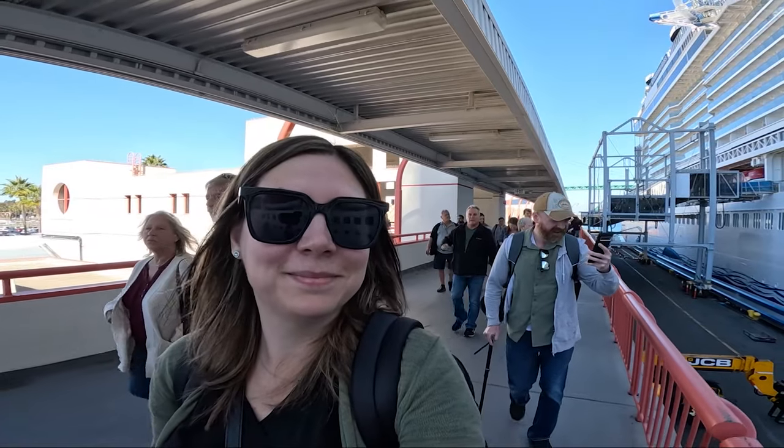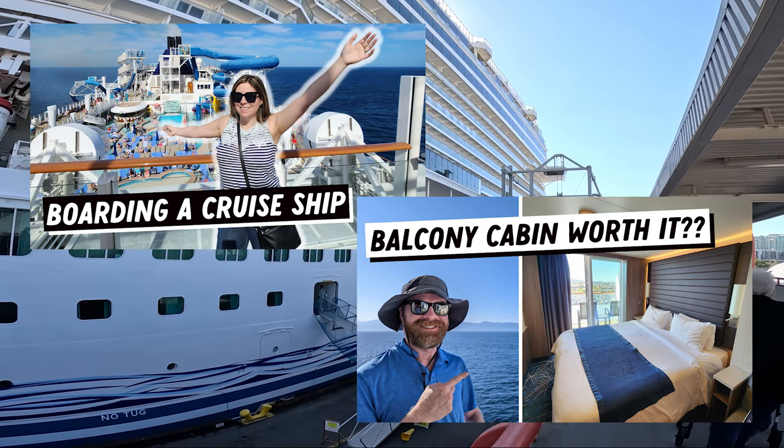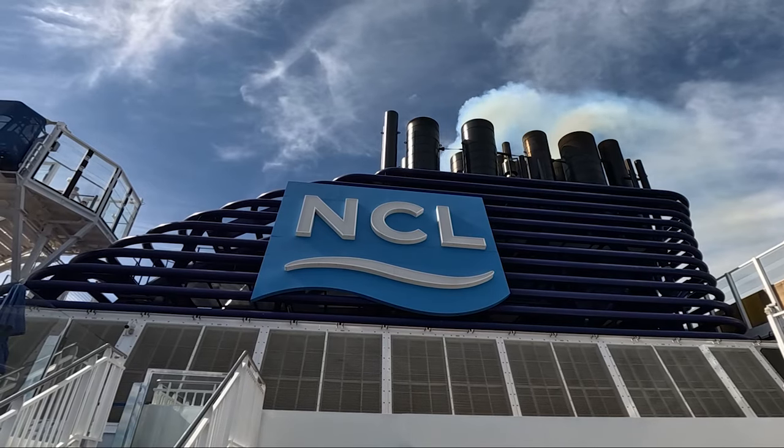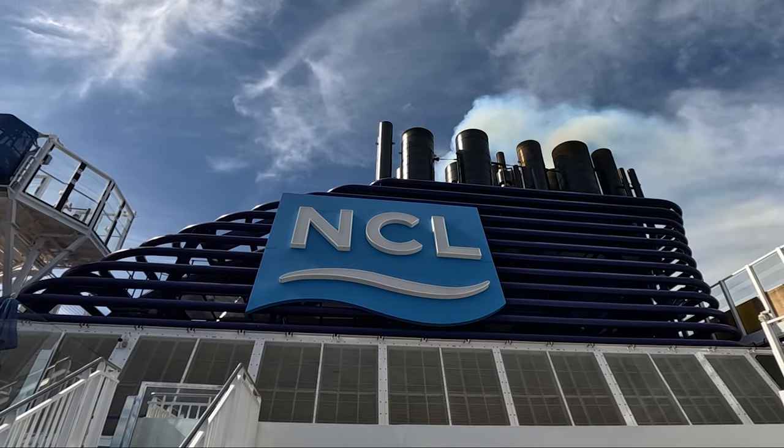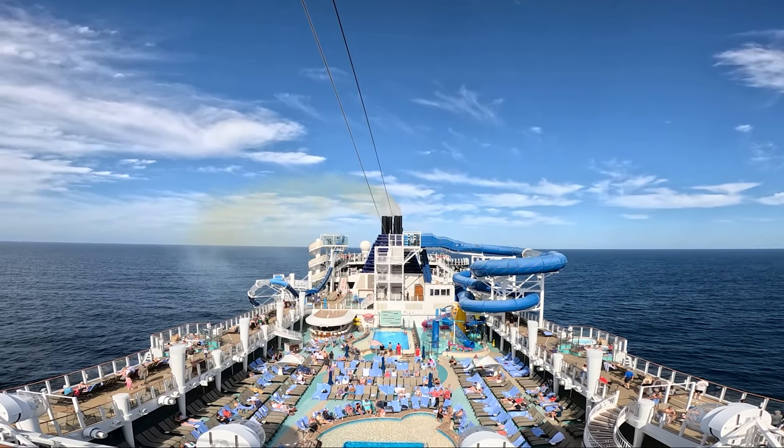You can check out my full boarding experience and our balcony cabin tour videos linked in the description below. We had an amazing week exploring all of the amenities and attractions on board the ship, so without further ado, let's jump right into the tour.